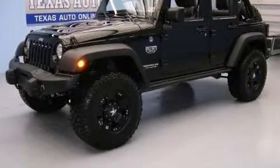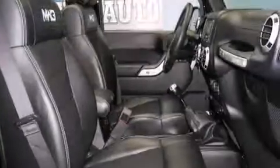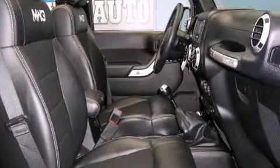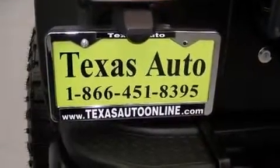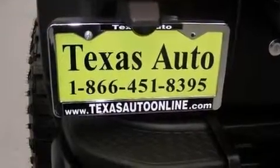This is a 2012 Jeep Wrangler, ready for the trail. Its top features include aluminum wheels and hill start assist.